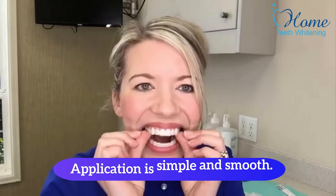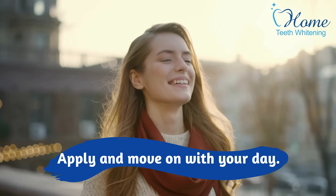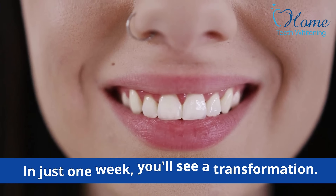Application is simple and smooth. Apply and move on with your day. In just one week, you will see a transformation.